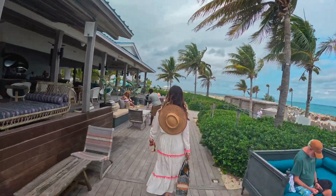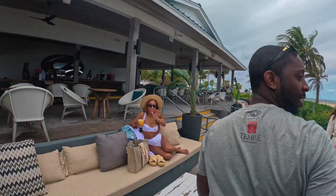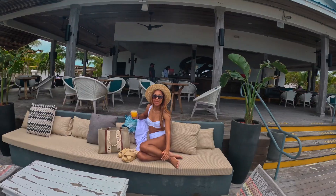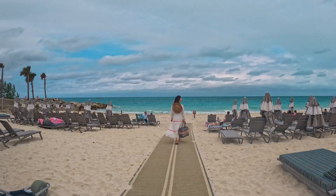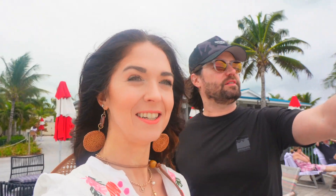We ran into Ayesha and Pete over at the bar. It was a little chilly and windy, and if the sun would come back out that would be ideal. Not sure if I'm going to be swimming today — we'll see. There are a couple of people out there in the water though.